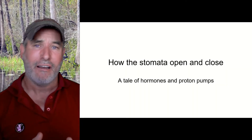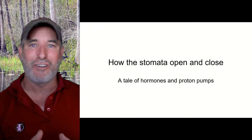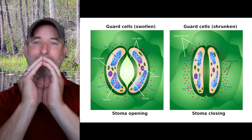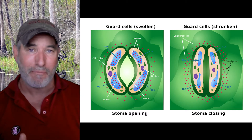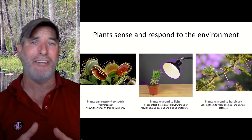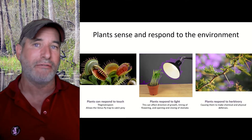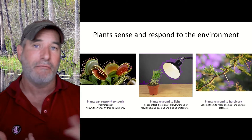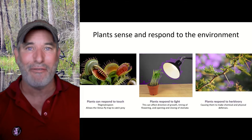Stomata are tiny. They're surrounded by basically two guard cells. These guard cells can open and close, and they do that depending on their shape. Before I jump into how we do that, I just want to remind you that this is not the only way that plants can respond to their environment. They can respond to light, touch, herbivory, and gravity.